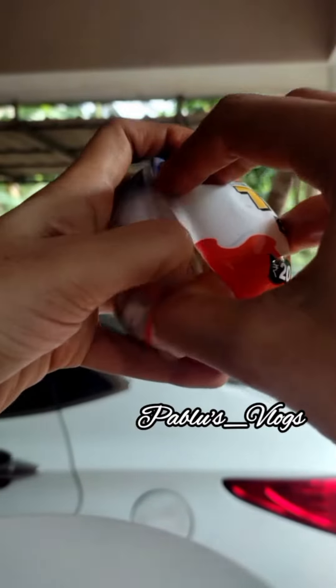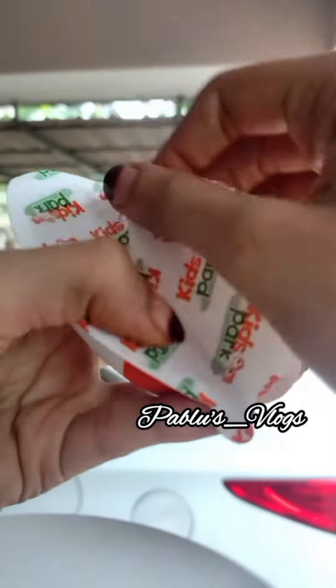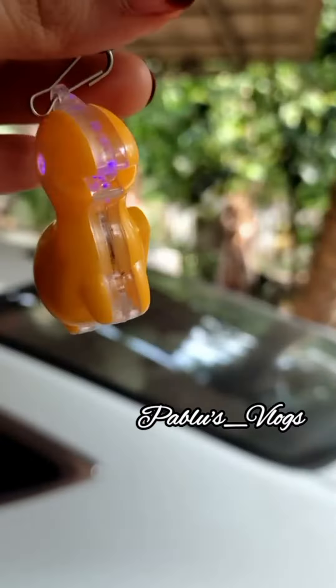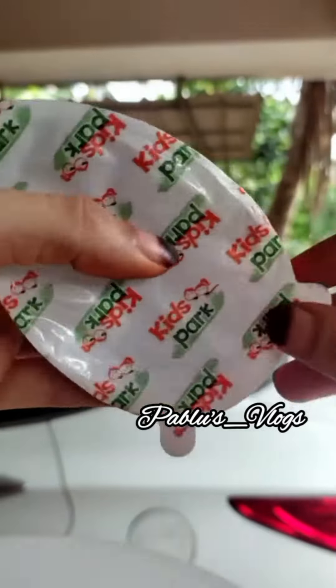I am here with this toy — my first toy. I have 3 to 4 toys. I am here with a cute keychain, chocolate — two types of chocolate — and little biscuit balls.